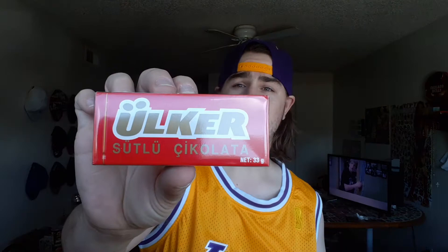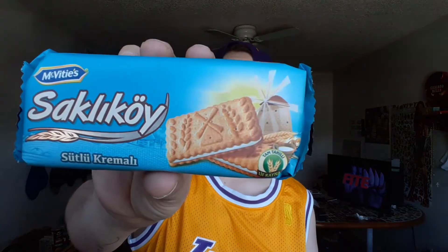We've got some Ochre Cocomel Pofti — I don't know, something coconut because I see coconut on the package. We'll probably try this today. We got some Ochre Sutlu Sikolata — I don't know what that is at all, probably save that one for a different time. Saklikoi Sutlu Kremali — probably save that one as well, I don't want to try too much sweet stuff. And then Sikurli Biskuvi Haylafe — looks like crackers. And Dan Kek Poti Kakkaloo.